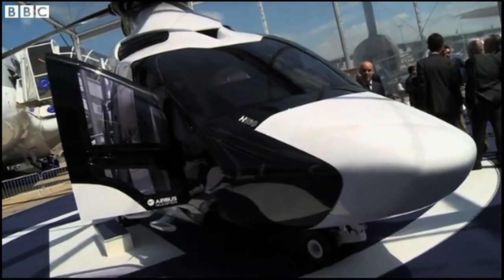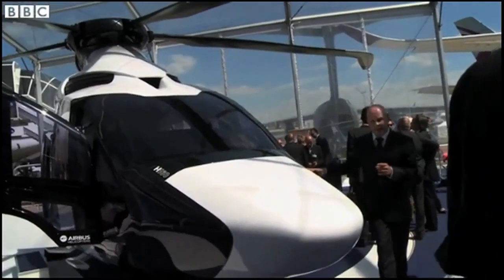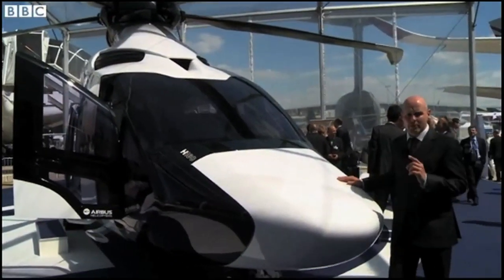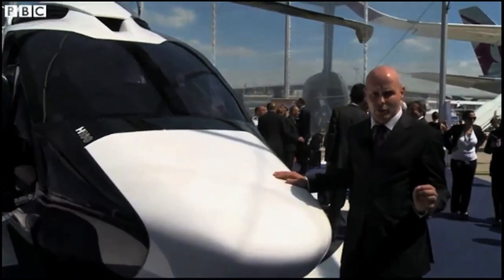Now there are aircraft of all different shapes and sizes here at Le Bourget, but this one for me is the best looking at the moment. It's the H160 helicopter from Airbus, and it is absolutely brand new — so much so that it only flew for the first time last week.